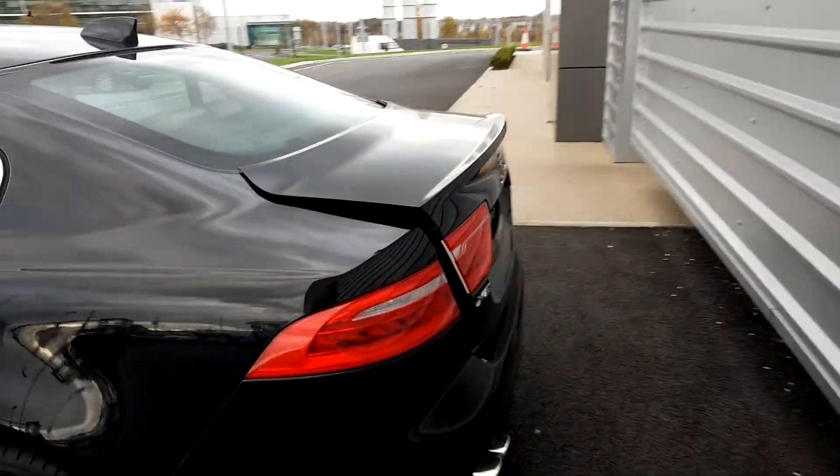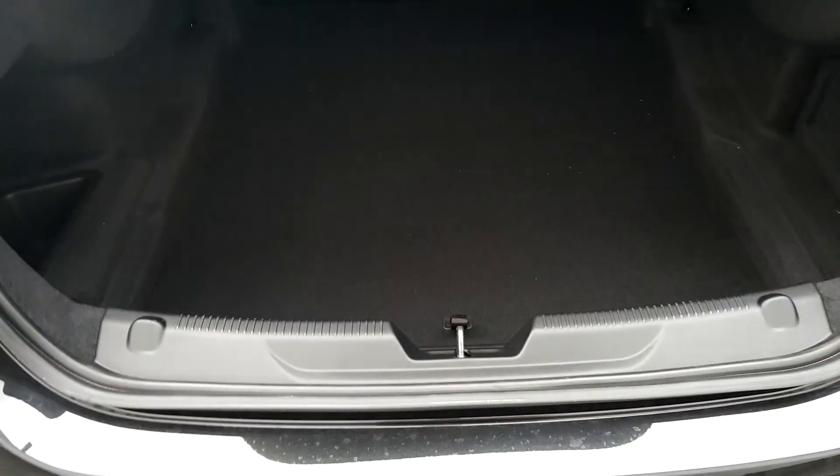If you come around the back, we have an automatic boot release. We have a reverse camera and front and rear parking sensors, and we have quite a spacious boot with 455 litres.